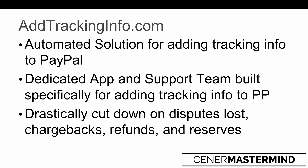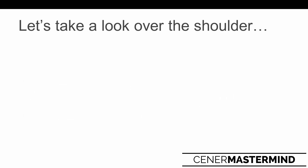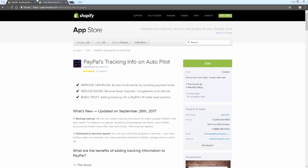PayPal even goes out and recommends you do this - they put it in their documentation: update your transactions with tracking information as soon as it becomes available. This app is going to allow you to do that in an automated way. Let's go over the shoulder - I'll bring up the app and walk through some of the really cool features and why you're going to want to have it added into your store if you're using PayPal on your Shopify store. This app is made by App Solve and it's called Add Tracking Info, or PayPal's Tracking Info on Autopilot.